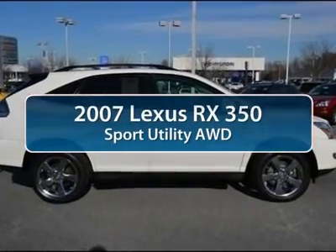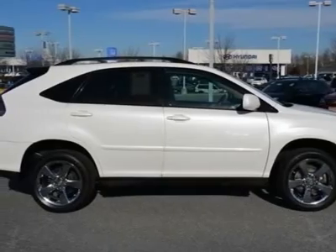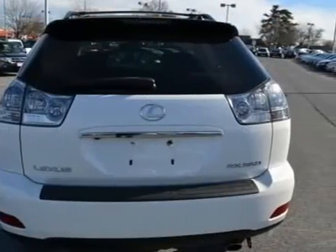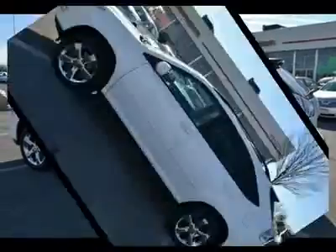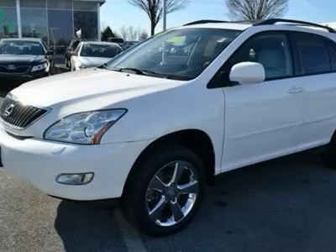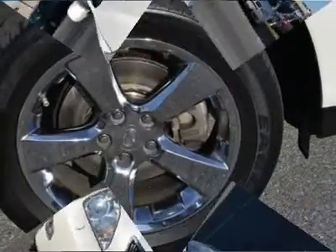The 2007 Lexus RX 350. The RX 350 offers a driver-inspired design and intuitive technology that puts you in total control of your interior. Paired with a spacious cargo area and a powerful V6 engine, the RX 350 continues to offer the best combination of powerful performance and interior luxury in its class.